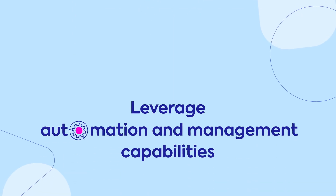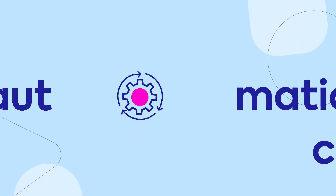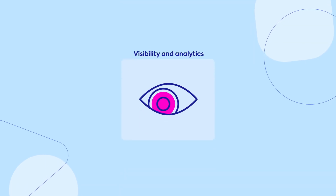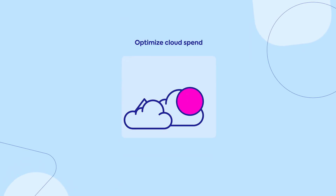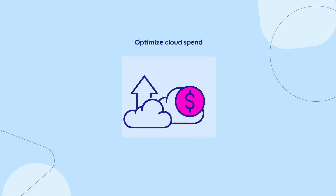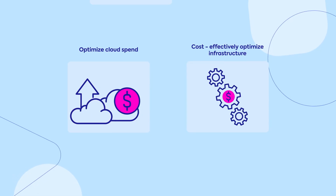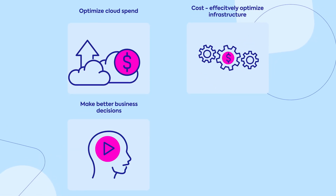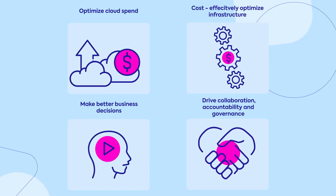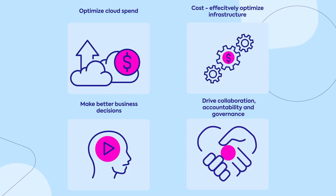Leveraging Spot by NetApp's automation and management capabilities, organizations can gain the holistic visibility and analytics to cut cloud costs immediately and increase savings over time, become continuously cost and infrastructure efficient, be able to make informed business decisions and reduce financial risk, all while driving governance and ensuring collaboration and accountability across all stakeholders.